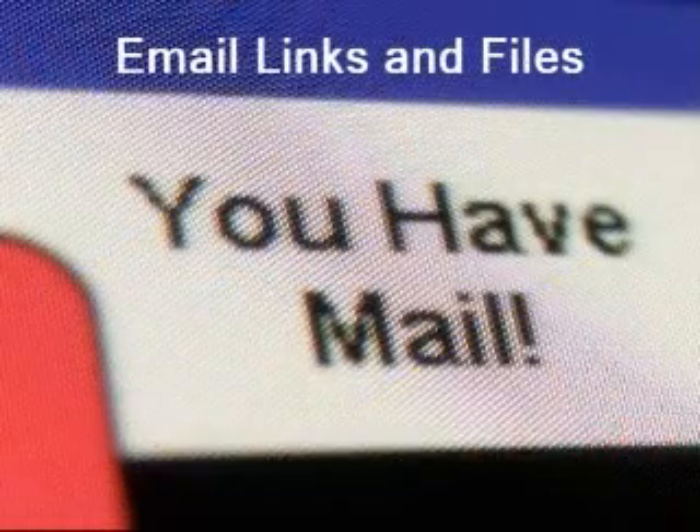Don't trust unsolicited files or embedded links, even from friends. It's easy to spoof email addresses or to disguise a harmful link so that it looks like something quite different, whether it's an email, chat, or whatever.